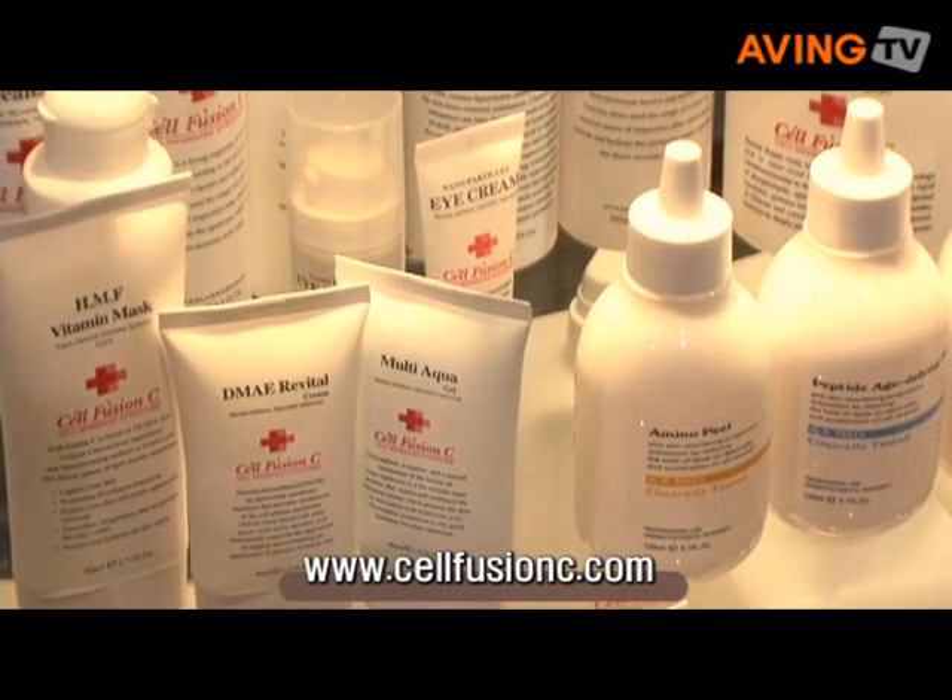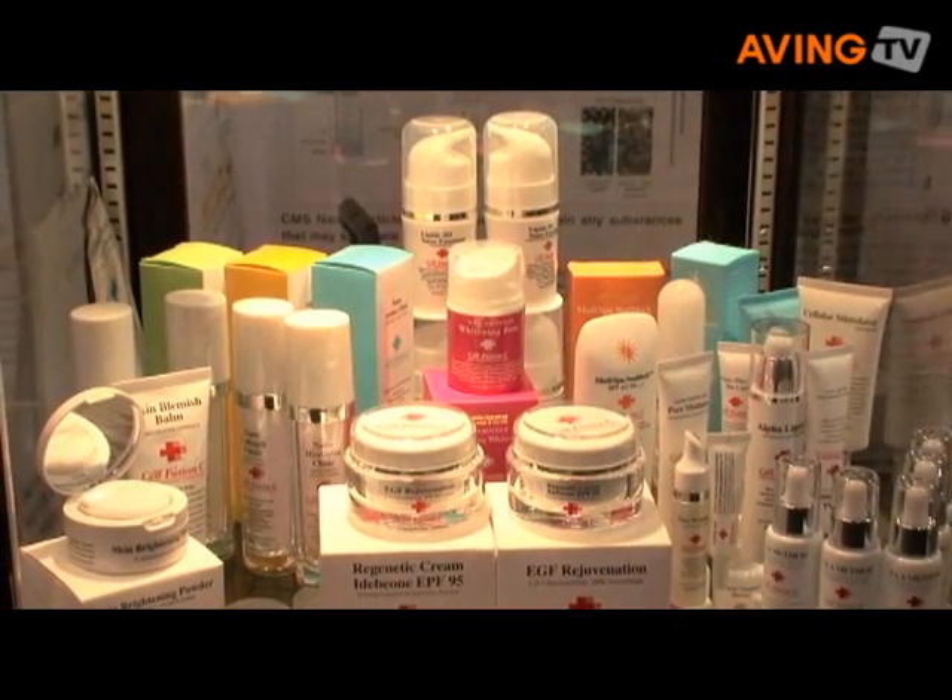Right now you can get this cosmetic in 18 countries — from Korea, Japan, Russia, Singapore, Malaysia. For the USA, you can see it next year.